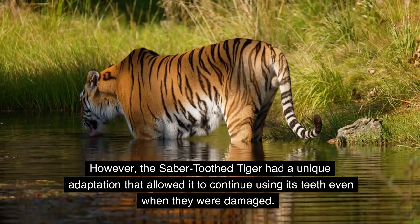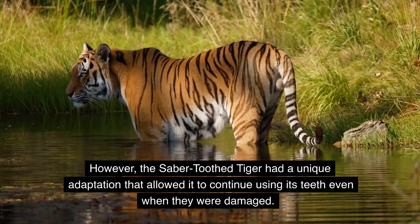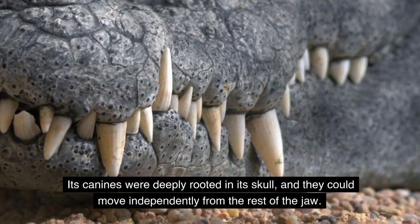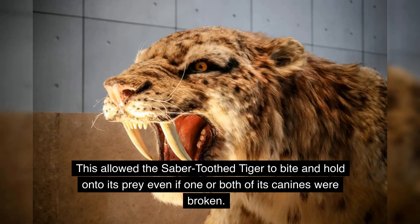However, the saber-toothed tiger had a unique adaptation that allowed it to continue using its teeth even when they were damaged. Its canines were deeply rooted in its skull and could move independently from the rest of the jaw. This allowed the saber-toothed tiger to bite and hold onto its prey even if one or both of its canines were broken.